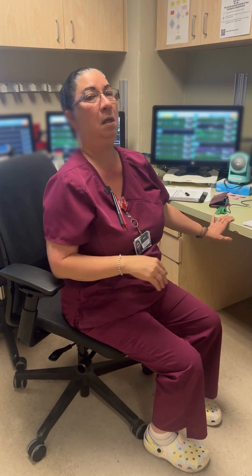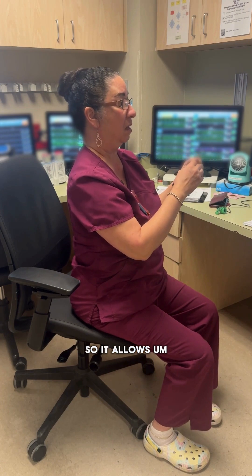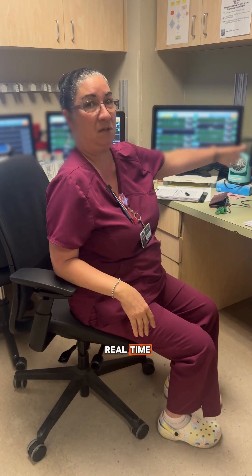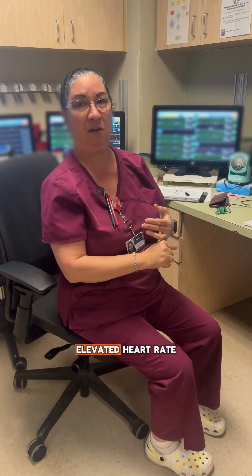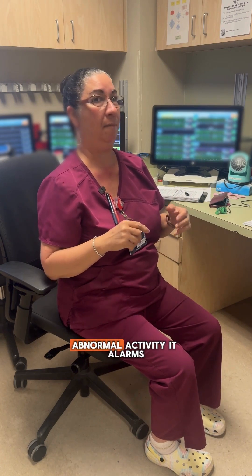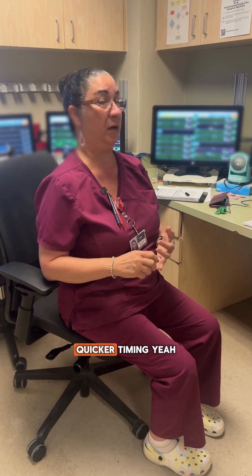I've been here almost 20 years with the old system. This is awesome. It's a bigger screen, so it allows me to see the patients on the monitor a lot better, clearer. It allows us to monitor them in real time. It allows me to go back on history — elevated heart rate, drop in heart rate, any kind of abnormal activity. It alarms, I look, and then I alert the nurse — allowing for more accuracy, allowing for quicker timing.